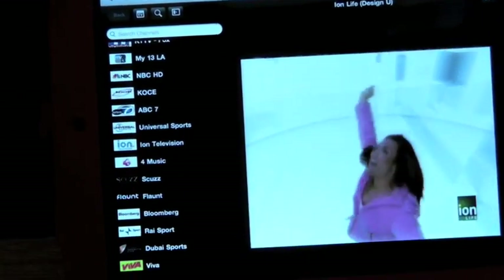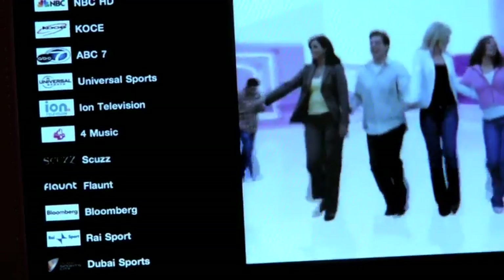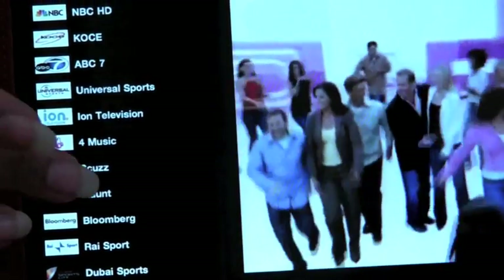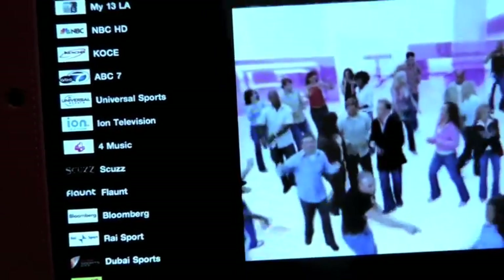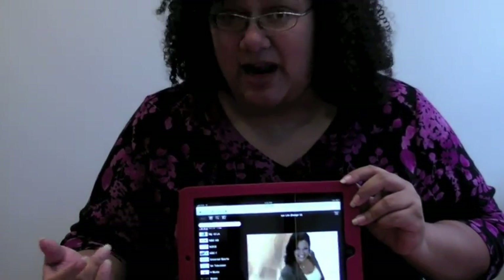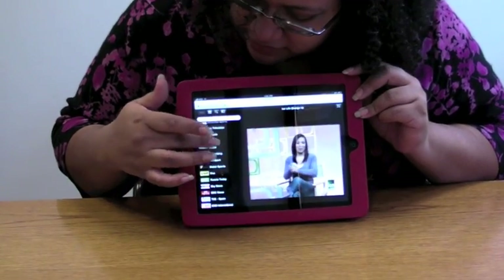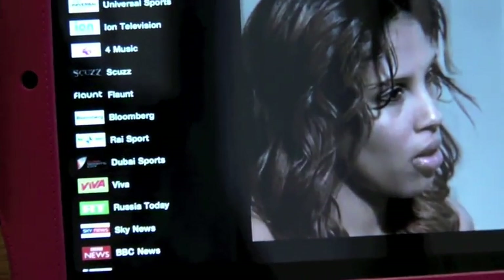But then also further down the list, we have some stuff from other places including BBC News, a channel called Scuzz which appears to be from the UK, and also Russia Today RT, which shows in America and it's in English but it's not on all cable systems. There's just a really interesting list and there's CNN International.